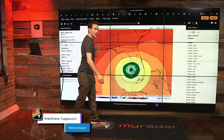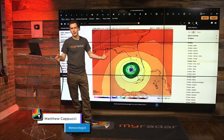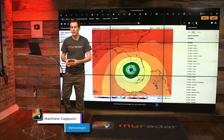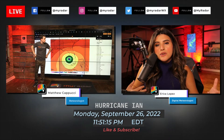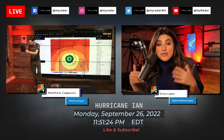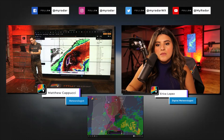Multiple models trend the storm between the Caloosahatchee River and Tampa Bay, though some trend farther south. Matt believes Tampa will be ground zero for where this disaster may occur, but significant impacts are possible along the entire western coast of Florida. The biggest takeaway is for people to know which specific hazard — surge, wind, or inland freshwater flooding — will impact them. Erica raises the concern about rapid intensification as the storm approaches the coastline, a trend seen in recent hurricane seasons.